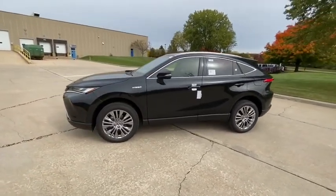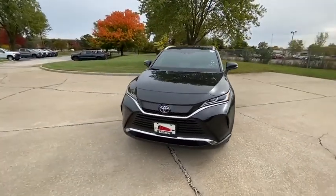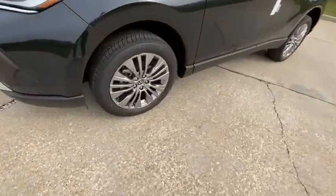Here are some of this vehicle's great options: heated seat, power liftgate, traction control, dual airbags, alloy wheels, power steering, four-wheel disc brakes, electronic stability control.